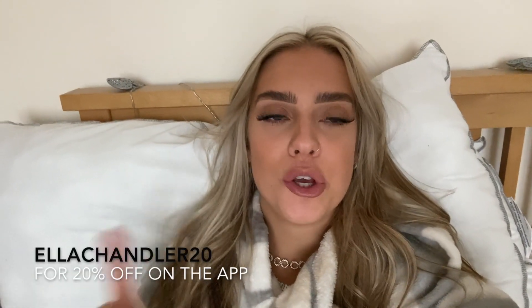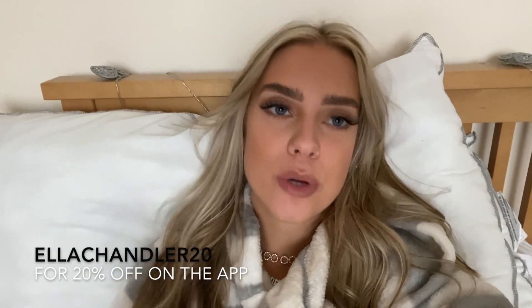I've just got into bed to edit this video and I realised I didn't tell you my discount code. I actually have a discount code for you — it's for 20% off. If you use 'Ella Chandler 20' it will get you 20% off on the app. So go download the app and use my discount code — 20% off is amazing considering the stuff is all so cheap anyway.